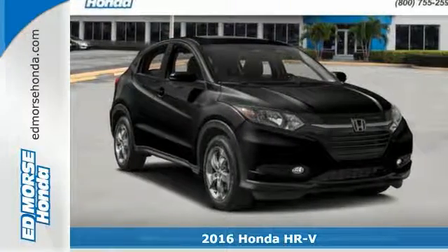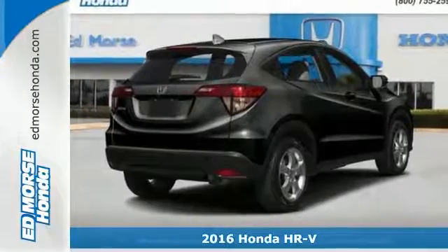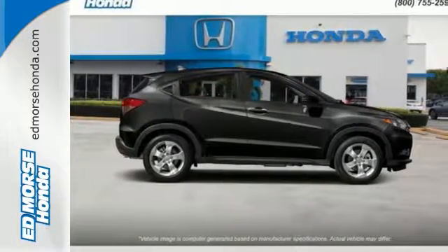Here's a 2016 Honda HR-V. It's official — small is in. This HR-V has the look and utility of a larger SUV, but without the larger footprint.